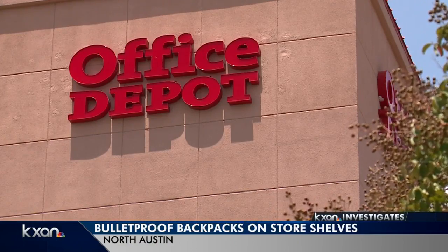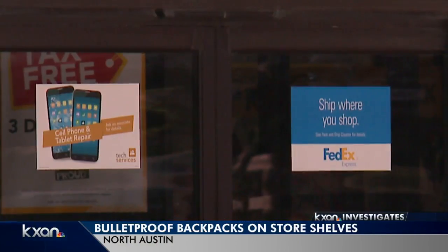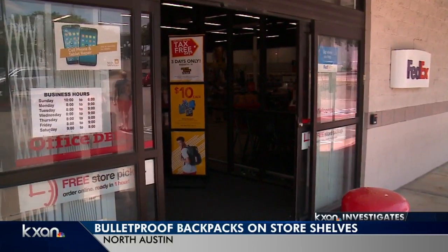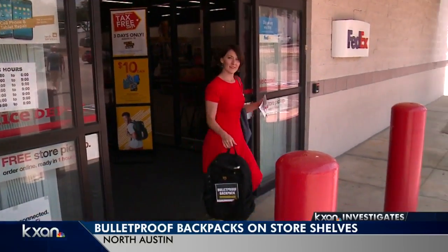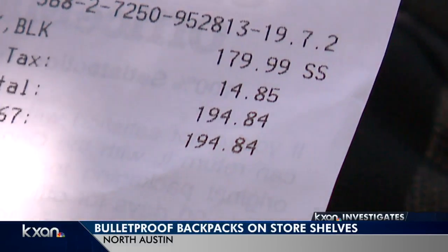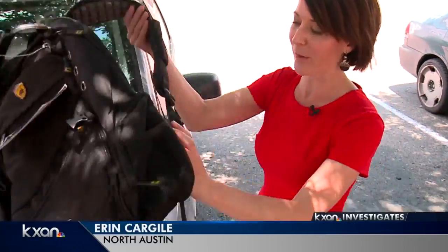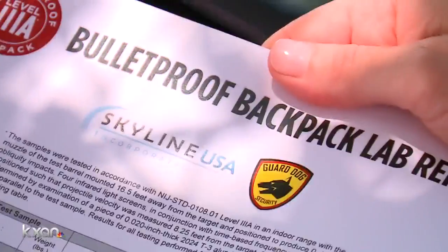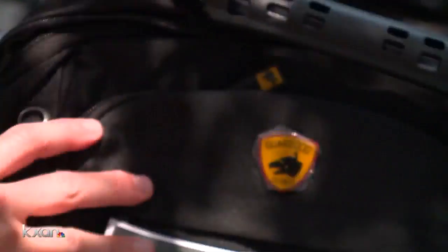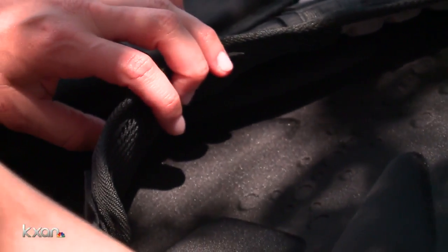Big-time retailer Office Depot just started carrying a product on store shelves that's getting lots of attention. I found it at this North Austin location at 290 and I-35. With tax, it came out to about $195. It doesn't look or feel any different than a regular backpack, but when you open it up, you find a ballistic resistance test inside. Results show the soft armor panel sewn into the back can stop a 9mm or 44 magnum round of ammo.